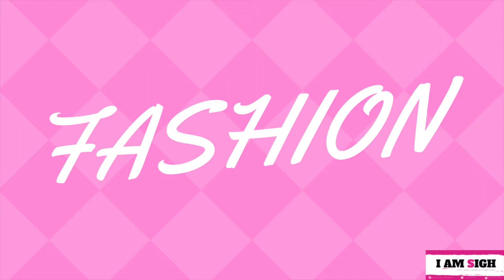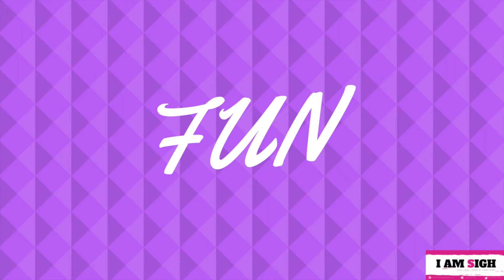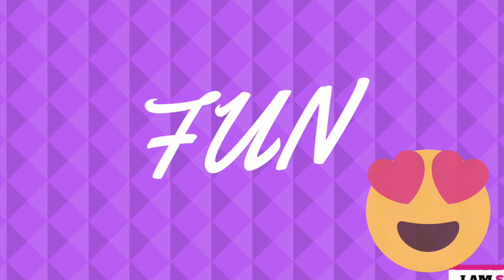Hey there, it's me Sai and welcome back to my channel where I share fun, facts, passion, and food. This episode is all about fun where I am taking you to one of the malls here in Doha, Qatar.